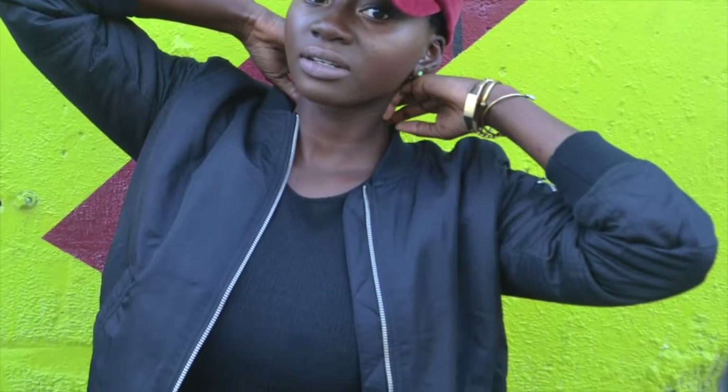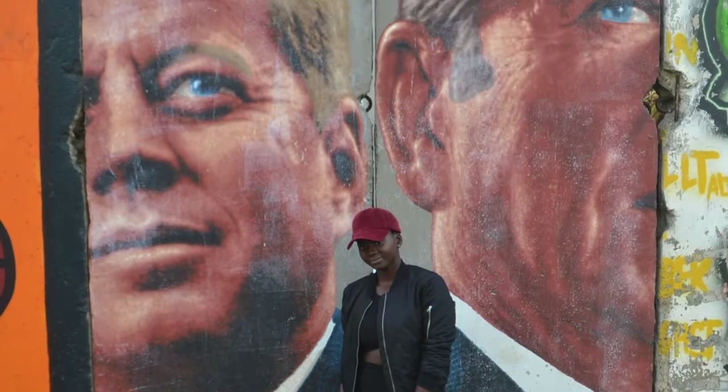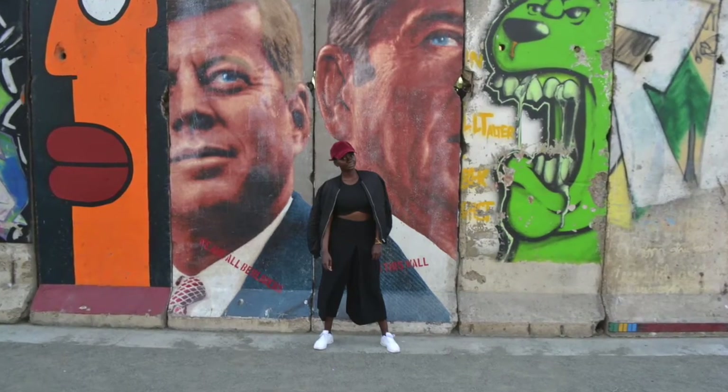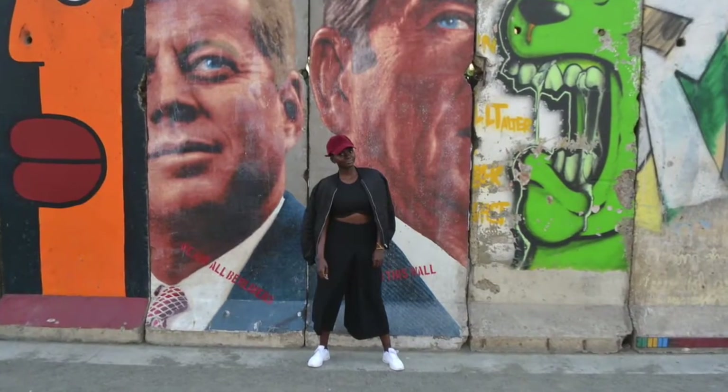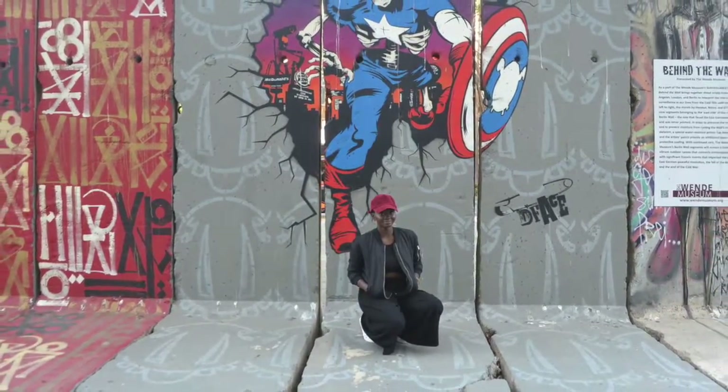And this is look two. I'm giving you super super tumblr edgy streetwear girl. I paired this look with my Urban Outfitters corduroy hat, my Forever 21 bomber jacket, my Kaz trousers, and my Nike Air Max Theas.